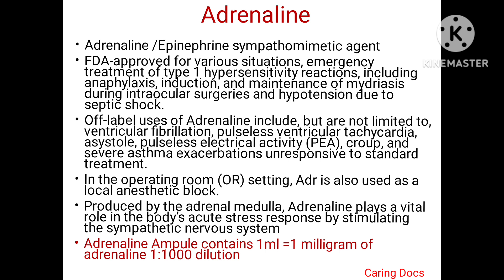It is a sympathomimetic agent and it is FDA approved for various conditions like emergency treatment of type 1 hypersensitivity reaction like anaphylaxis, also used in induction and maintenance of mydriasis during intraocular surgeries and hypotension due to septic shock.